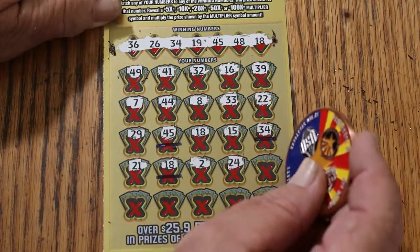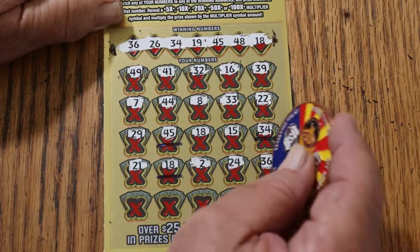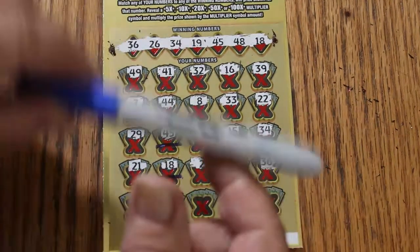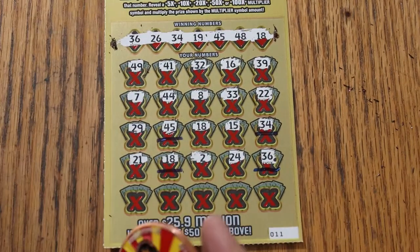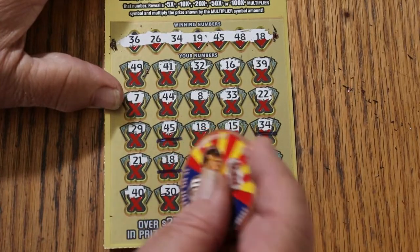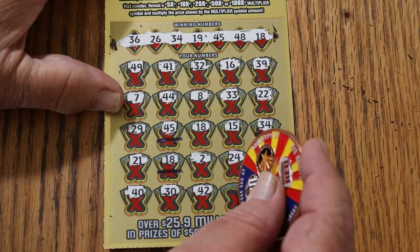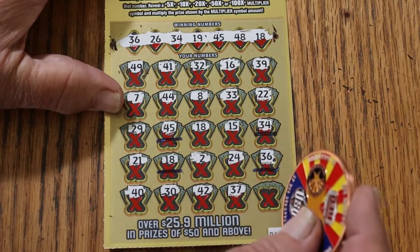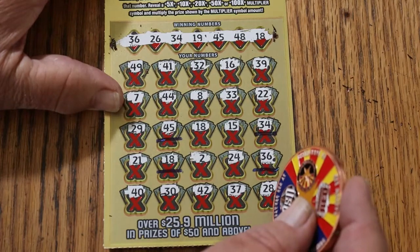Number two — 24. 36 makes four matches. 40, 30, 42, 37, and 28 in the corner. So we have four matches. We'll get back to that.